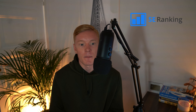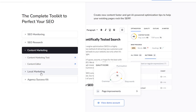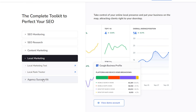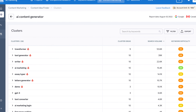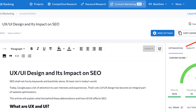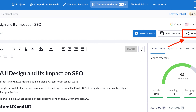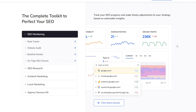Moving on, we have SE Ranking, which comes with a bunch of different features. They have a rank tracker that helps you track what keywords you're ranking for and in what market. You also have the site audit tool, which gives you a comprehensive overview of your general site health. And then there's the content idea finder, which helps you generate ideas for content you should be covering on your site related to your industry. If you want an all-in-one package that focuses on content as much as it does on metrics, SE Ranking is definitely your go-to platform.